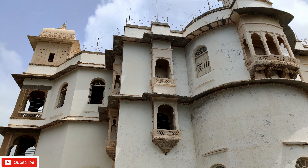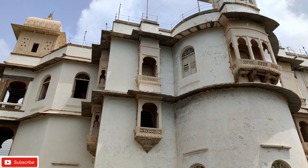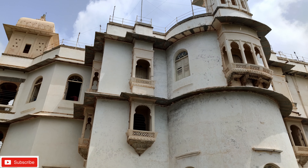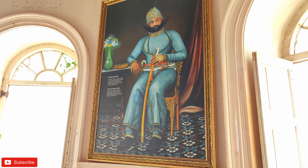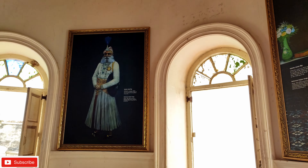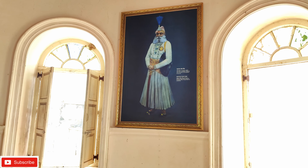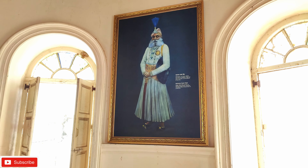Now we are going to the top. There are even more beautiful views of Udaipur from up here. There is a picture of Maharana Sajjan Singh on display. After that, the palace was completed under Maharana Sajjan Singh Ji.